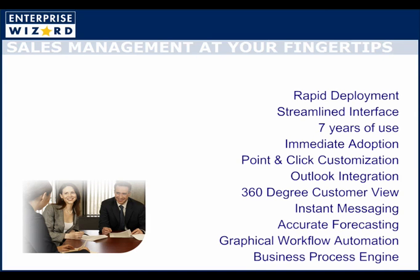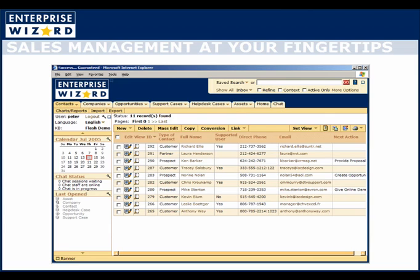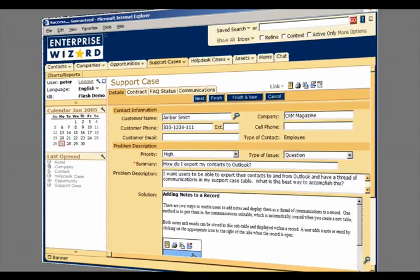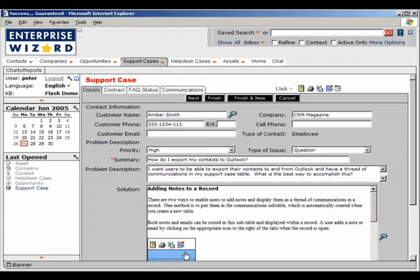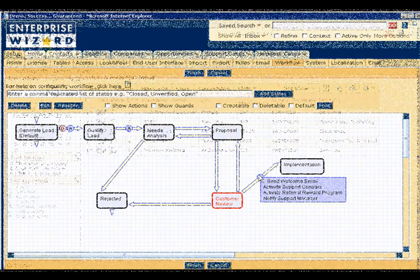Enterprise Wizard has everything you need to optimize your sales process. Its streamlined interface is based on seven years of active use and continuous feedback from hundreds of customers, from Fortune 500 companies to startups. The program look and feel is fully customizable with a simple and elegant interface that seamlessly integrates with the rest of your company's infrastructure. Point-and-click customization allows you to easily define and automate your ideal business processes so that tasks are completed on time and in the correct order.